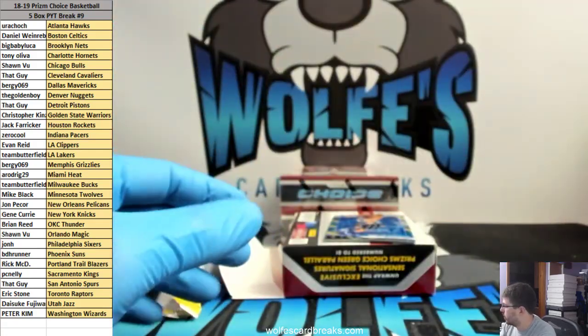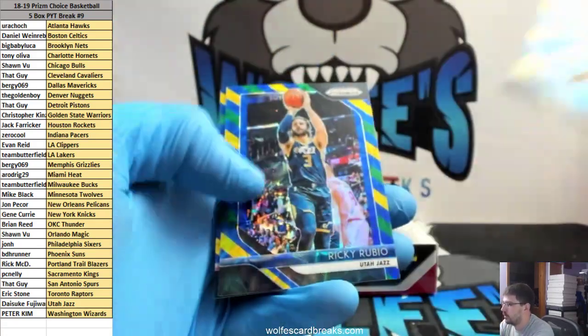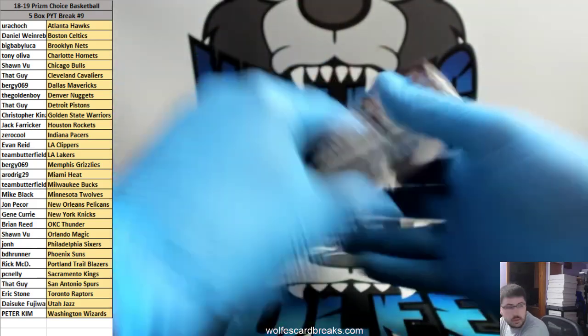Pretty cool — a lot cheaper than regular hobby boxes and you get some cool stuff. Alright, two more.